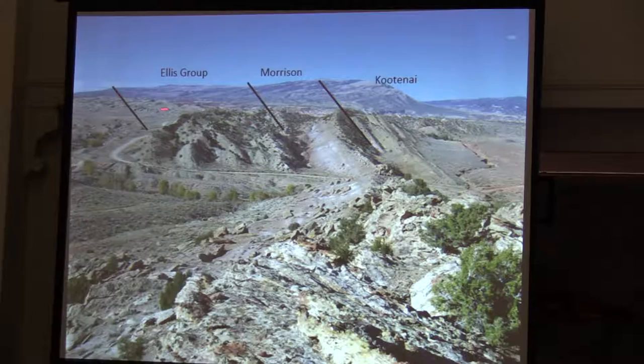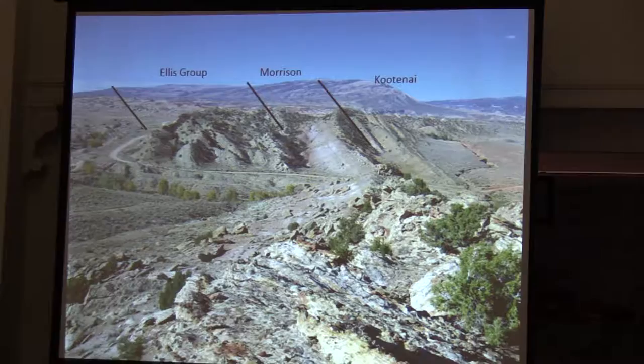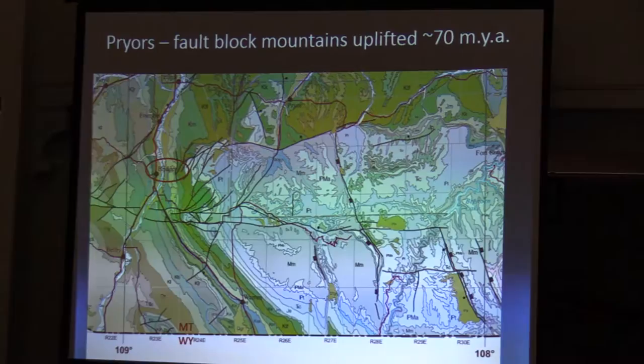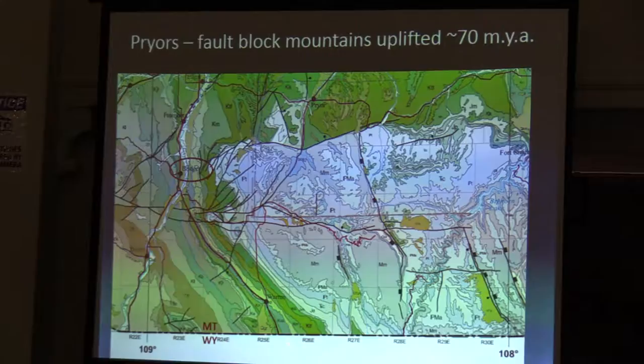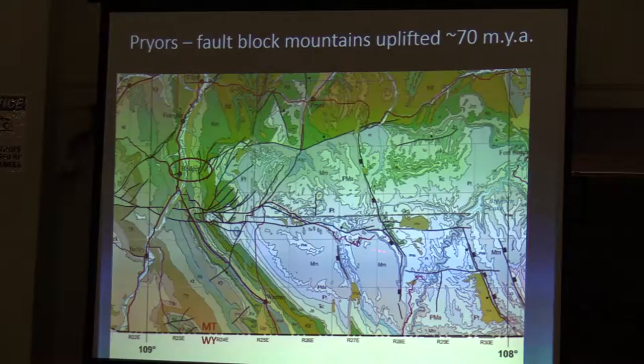I'm showing some of the rocks I'll be talking about today that dip off to the right. The older ones are the Ellis Group, then the Morrison Formation, the Kootenay Formation, with Big Pryor Mountain in the background. In terms of geology, this is our geologic map of the Bridger Quad, mapped by David Lopez. This is Bridger, Montana; Laurel's up on the freeway; and Highway 310 running down to Lovell, Wyoming, at the Montana-Wyoming border.